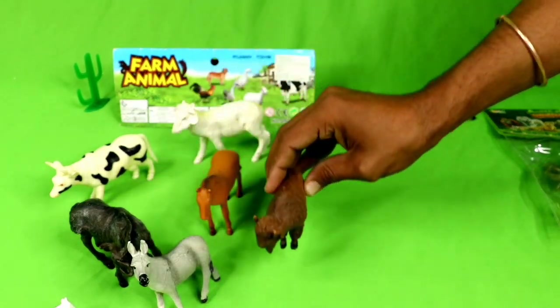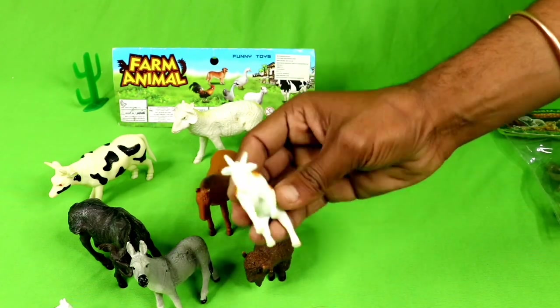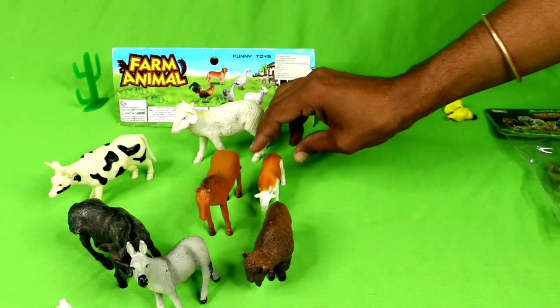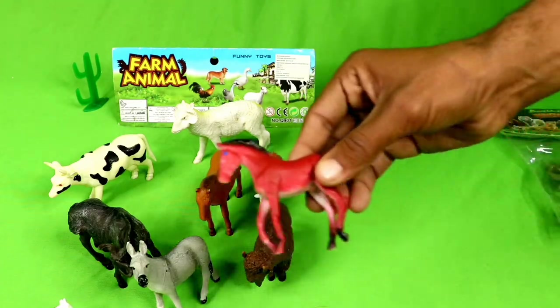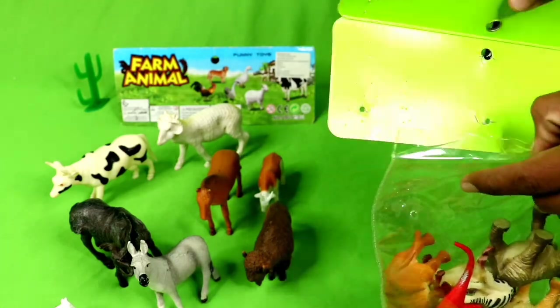Bull, small bull. Wow, goat, small goat. Wow, amazing horse! Wild animals packet unboxing start!